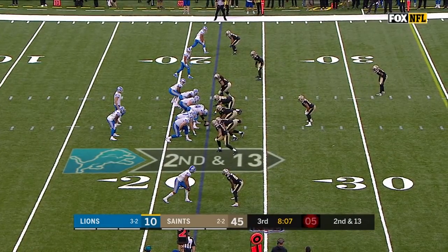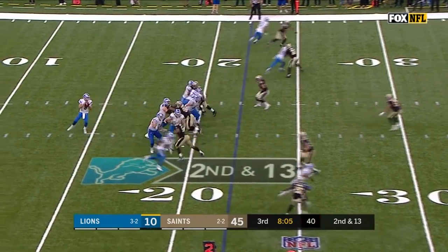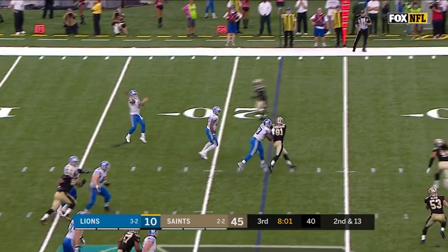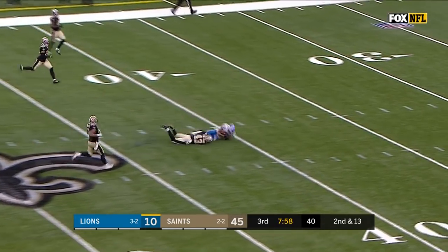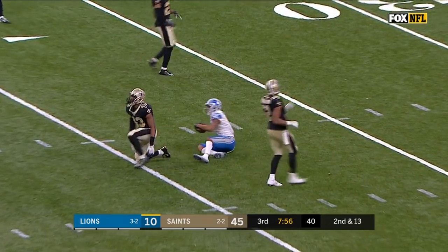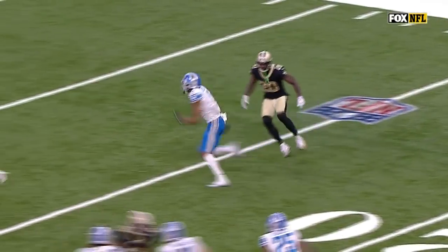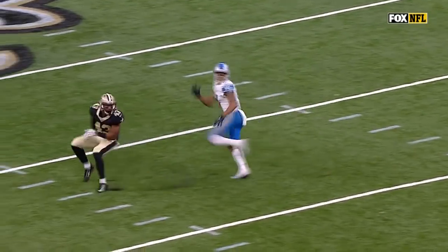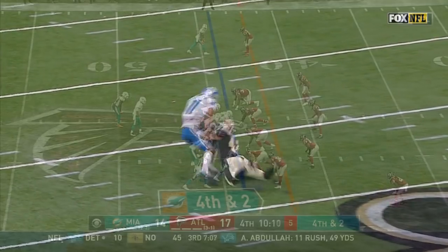Second and 13 now for Stafford. Stafford rolling to his left, going deep for Jones. Jones pulls it in at the 40. Watch him once he sees Stafford scramble — he's going to run it in. Look at him push off and go deep, and trust Matthew Stafford to get him the ball.